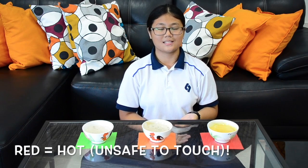This is a heat-sensitive table. As you can see, when a hot dish is placed on the table, the LED below the dish will turn red, warning us that the dish is unsafe to touch. However, when the dish cools down to a moderate temperature, the LED below the dish will turn orange, telling us that the dish is not hot but warm.